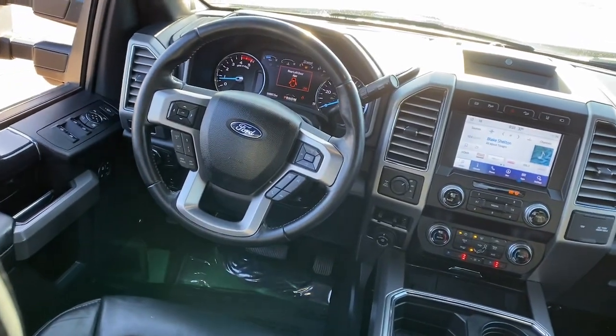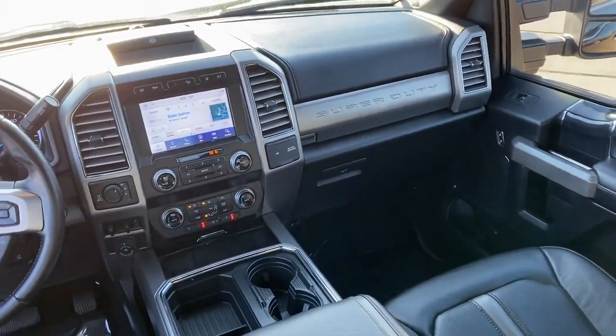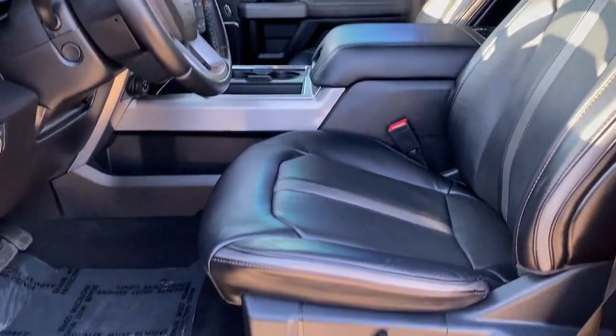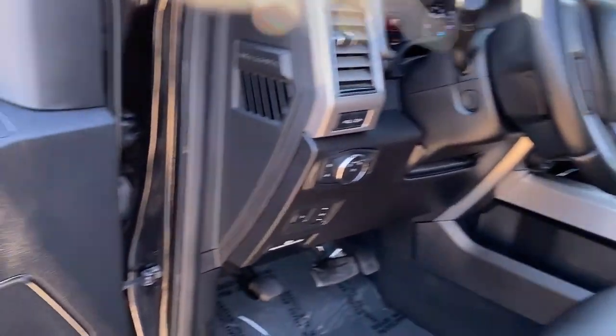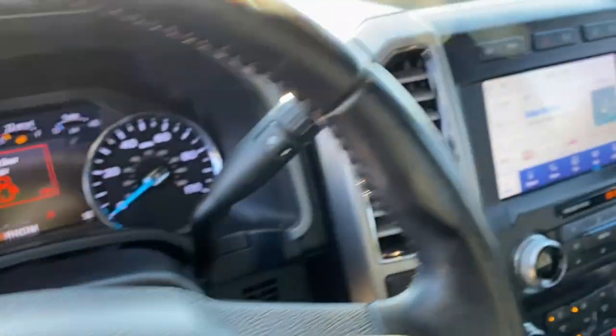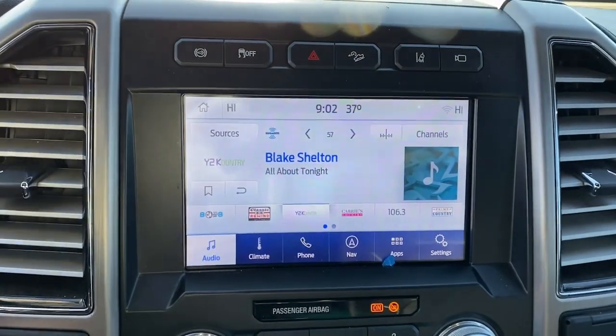These are just some of the great options this vehicle comes with: Apple CarPlay and/or Android Auto, keyless entry, moonroof, satellite radio, power passenger seat, heated mirrors, premium sound system, backup camera, fog lamps, and steering wheel audio controls.